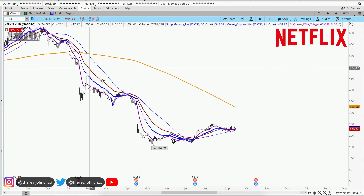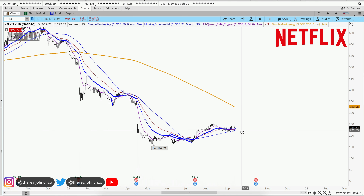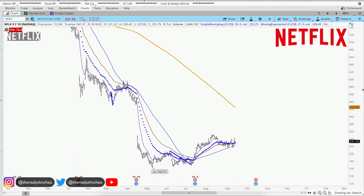Netflix on the daily chart. We've been trading below that 200 moving average for quite some time. Now we did put in a higher low over here — let me zoom in a little bit.